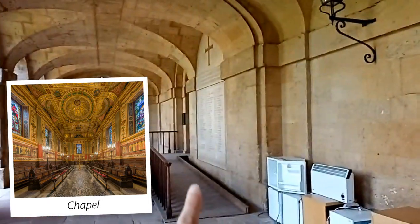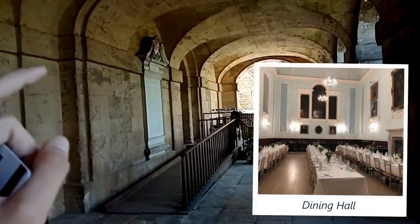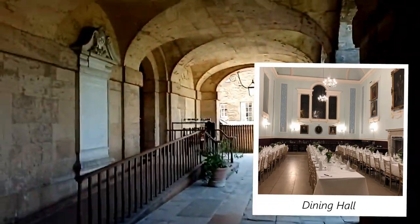This area is called the Cloisters because of the little arches on the top, and that is the chapel over there. And that would be the dining hall that would usually be open, but obviously because of Covid we can't go in.